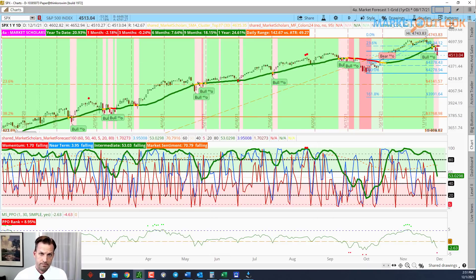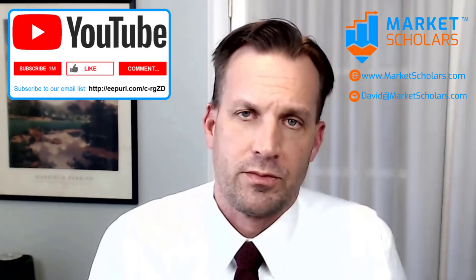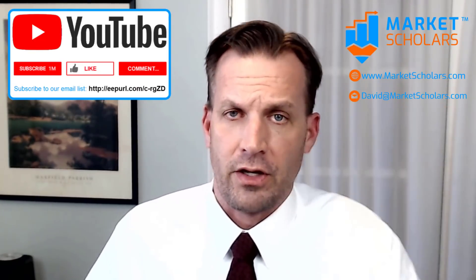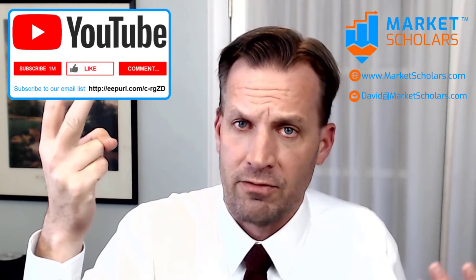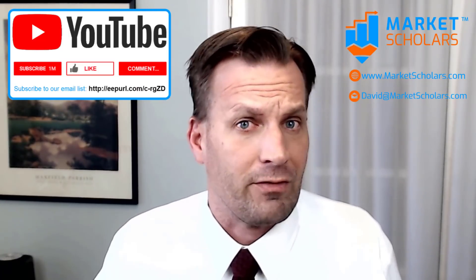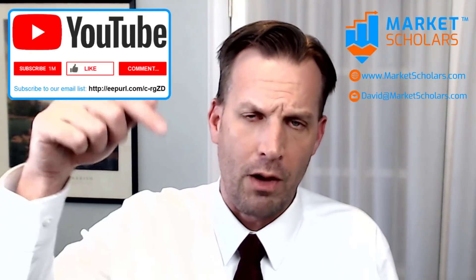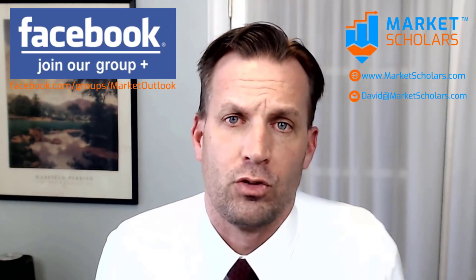Before we look at more charts, please subscribe to our YouTube channel — hit the red Subscribe button in the bottom right corner or below the video to get notified when new videos are posted. Hit the thumbs-up icon if you liked today's video — it helps us tremendously. Comment below what stood out to you. Join us at MarketScholars.com, follow me on Twitter at DavidSettle42, and join our Market Outlook Facebook group.